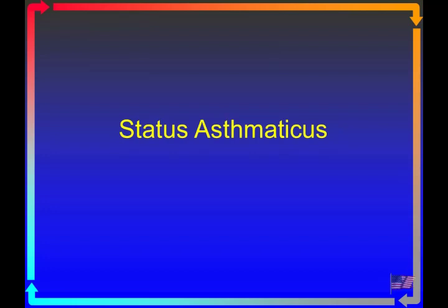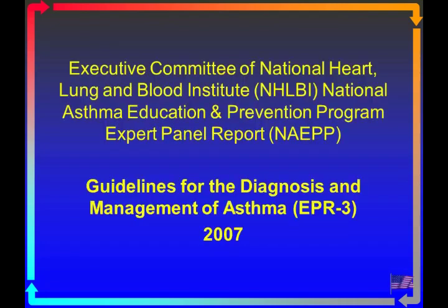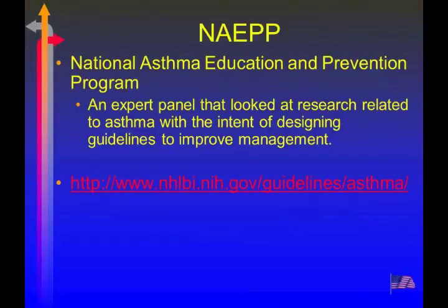Status asthmaticus was what Paul said you guys wanted some more information on. Sounded like you've had some cases come in recently that may or may not have worked out as well as we'd like. If you have not familiarized yourself with EPR-3, it's a good starting point. EPR-3 is the expert panel report, third version, where experts get together to see what recent research shows on how to better manage these patients.